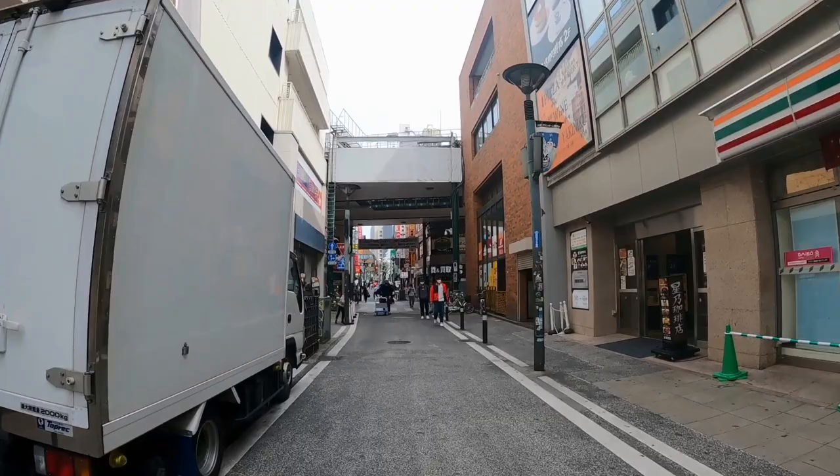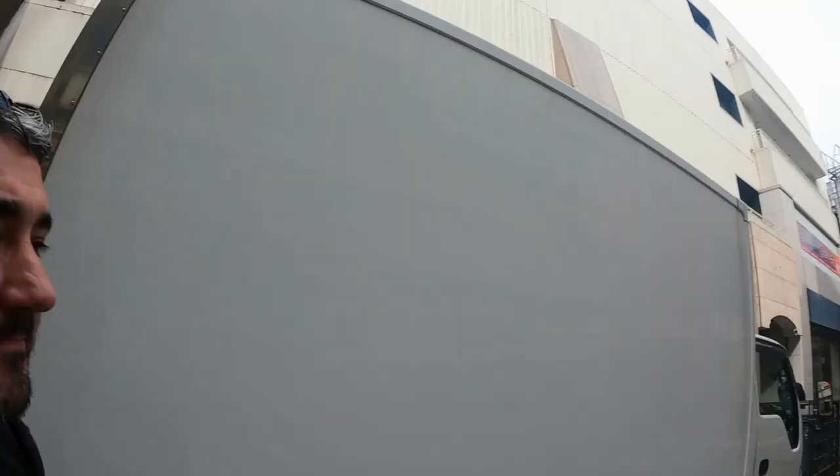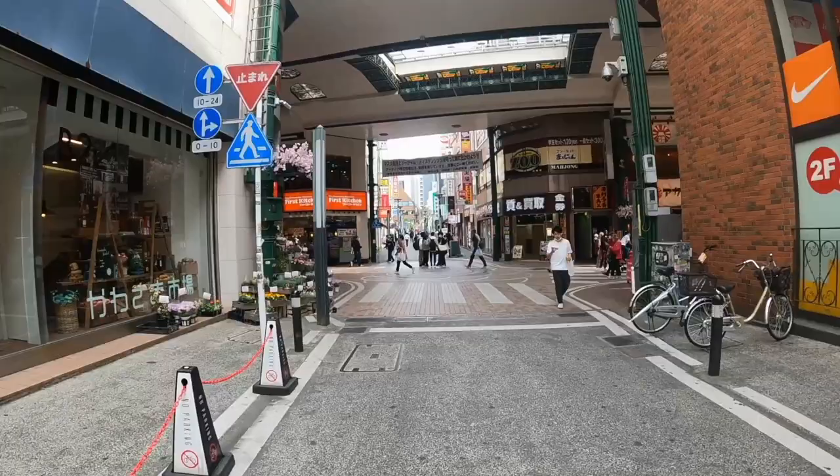I'm hungry now. I'm not going to use the maps like I never do, I'm just going to walk and try and find some lunch. I don't know what I really want, but it looks like there's quite a lot of food places here actually.